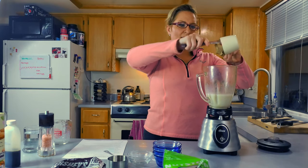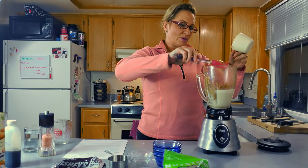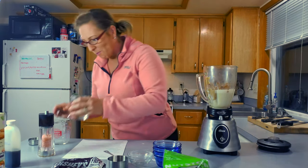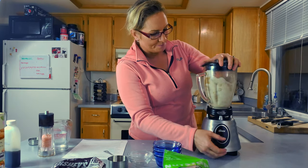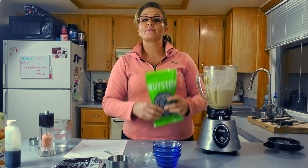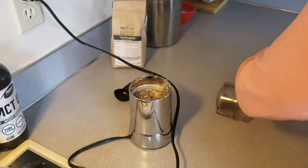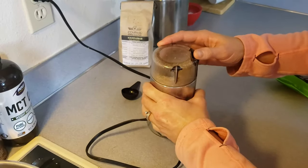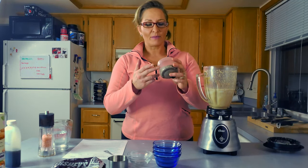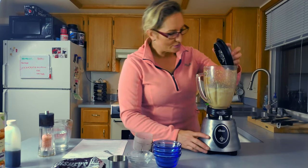Now take your peanut butter and scoop it in. This part I cannot emphasize enough — that's why you have your glass of water ready. Pulse again to get the peanut butter down to the bottom. I'm going to pause and go grind up my chia seeds — a quarter cup — in my coffee grinder. Flip the grinder over so nothing gets stuck at the bottom. I've got my chia seeds ground up, so I'm going to add them into the blender now. Pulse again and use your spatula to push everything down.